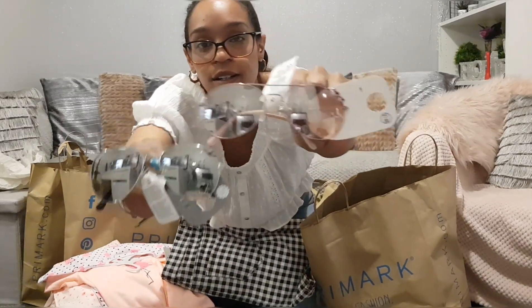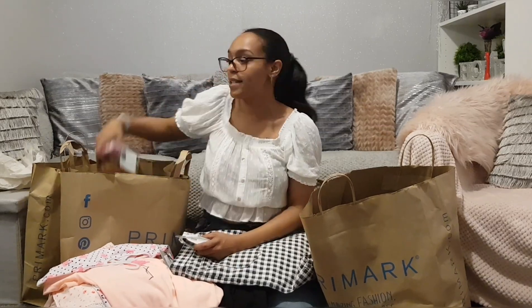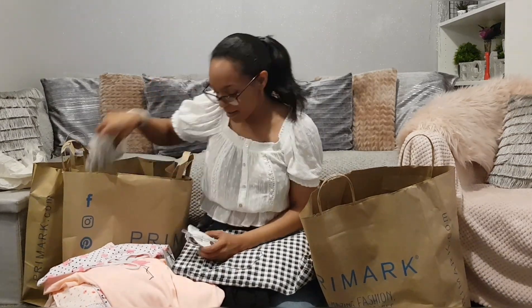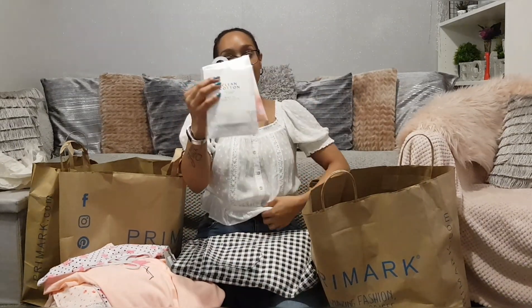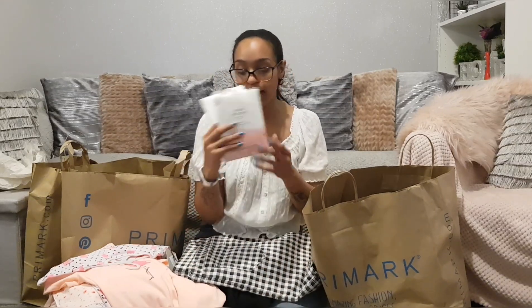I got them all some sunglasses — the kids both got aviators. There's a little heart detail on the girls' ones, which is really pretty. My youngest got some with little unicorns on them — a pound fifty. And I got some more of those scented smelly sachets. When you walk past them they smell absolutely amazing — I won't stop buying them. They're £1.50 and the whole bag smells incredible.